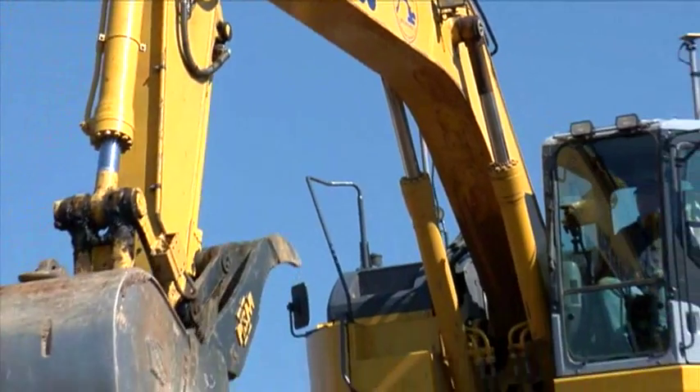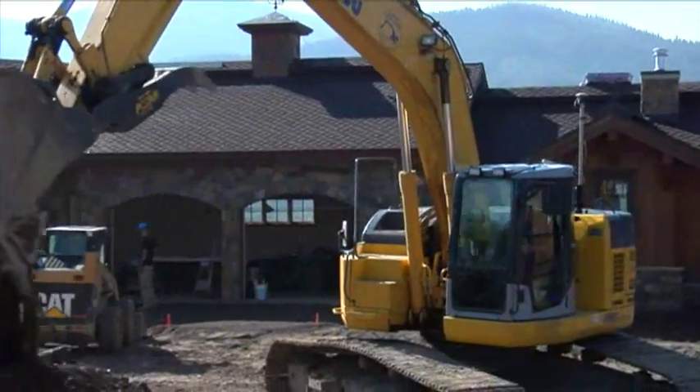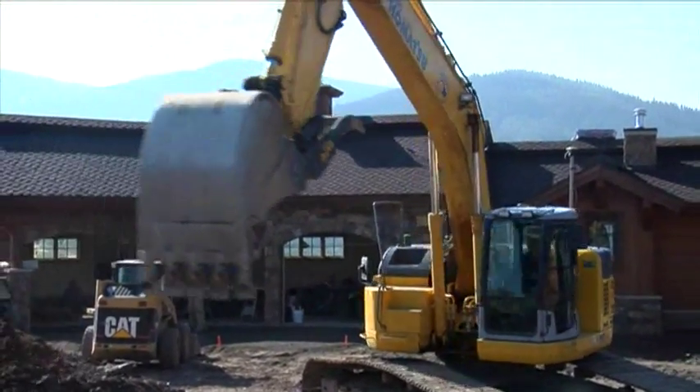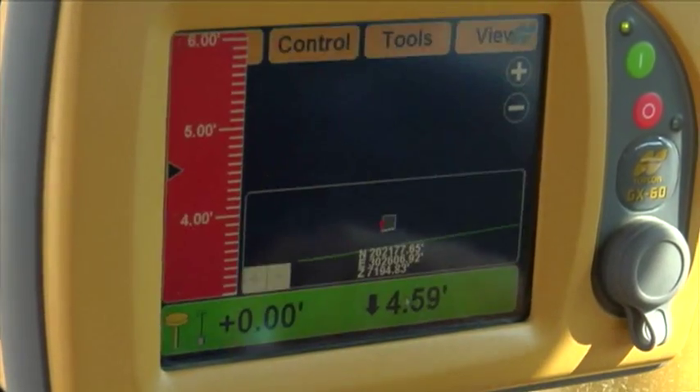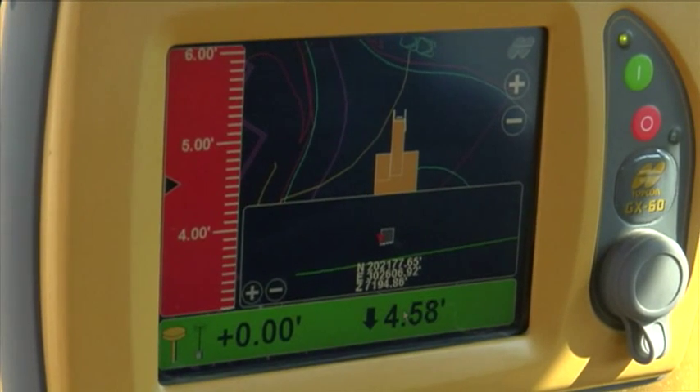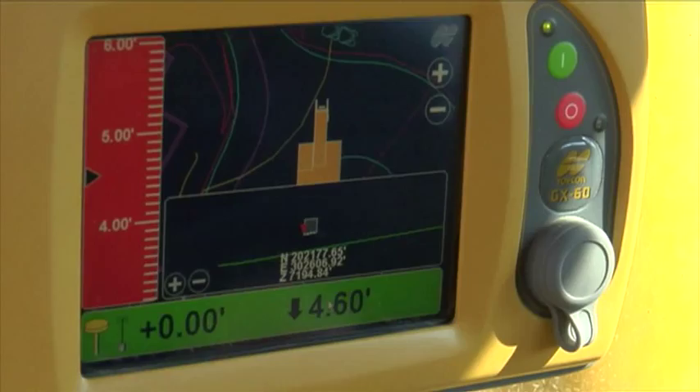The system knows its location in three dimensions, reducing the need for most staking. In addition, job files compiled for other TopCon 3DMC machines are compatible with the 3D system. Design changes can be deployed throughout the fleet of machines using the TopCon 3DMC system on the job.